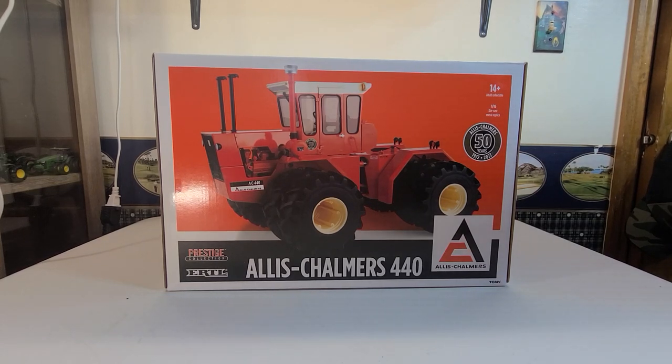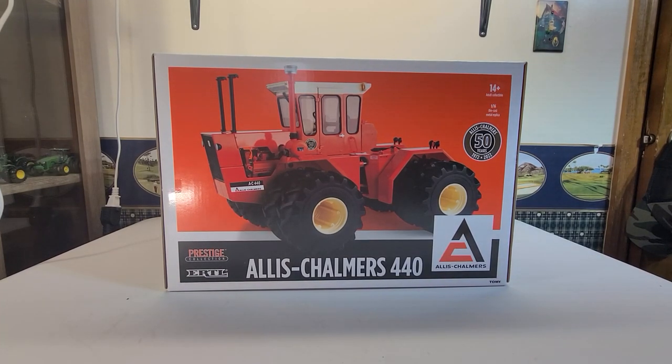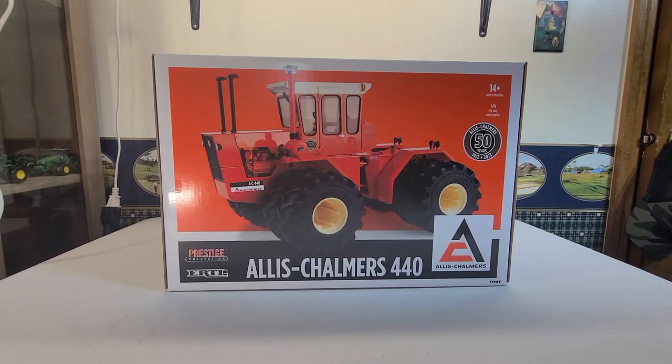I believe the Steiger Bearcat is what the Allis Chalmers 440 was based off of, and Allis Chalmers used a power plant of their choosing — I believe that was the only real difference. There is a Steiger and a co-op version of these. I'll probably end up getting the Steiger version; I don't know about the co-op version, but they may be a little bit down the road. So be looking forward to those if you're into them.